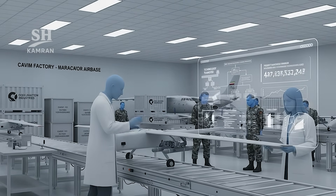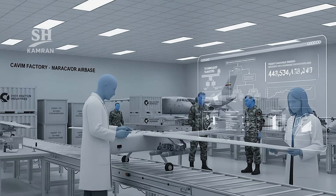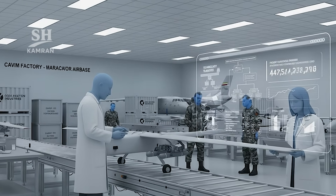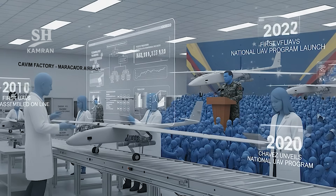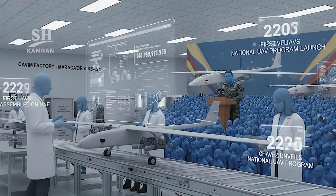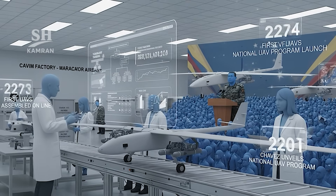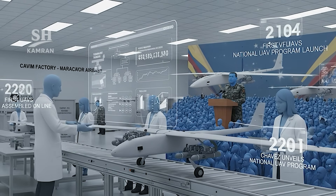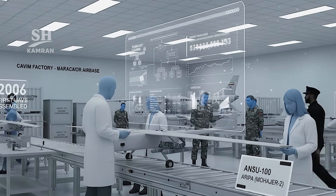CODAS Aviation shipped components and training was conducted for Venezuela. The CAVM factory at Libertador Air Base was equipped and activated. By 2009, the first drones were assembled on the line. In 2012, Chavez publicly unveiled the national UAV program. The local names ARPIA or code ANSU-100 were adopted.